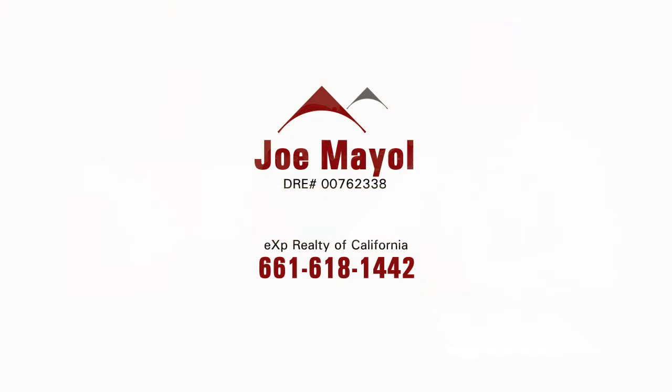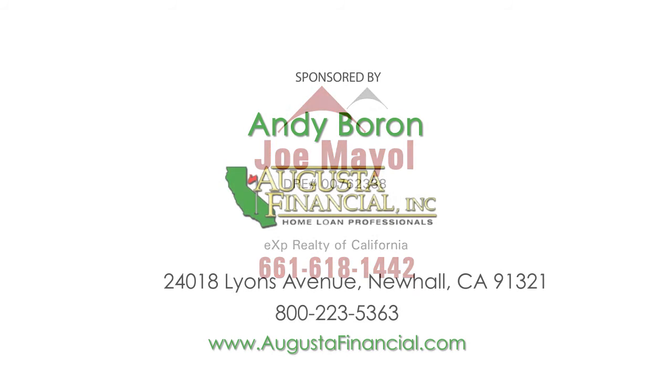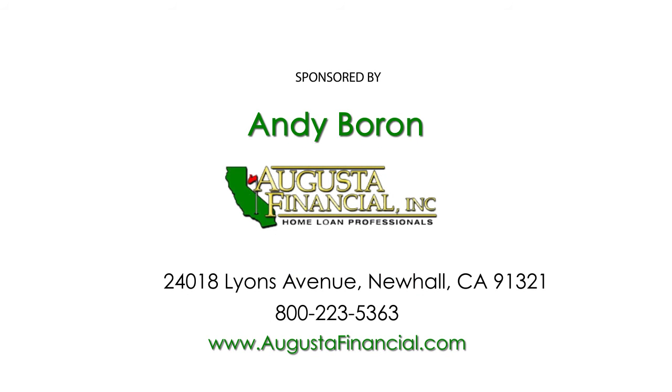If you'd like more information on this property or any other property in the Palmdale area, contact Joe Mayo with EXP Realty. Thank you.